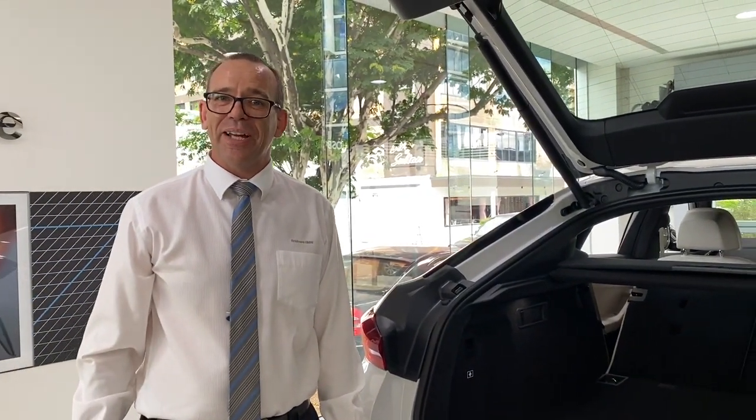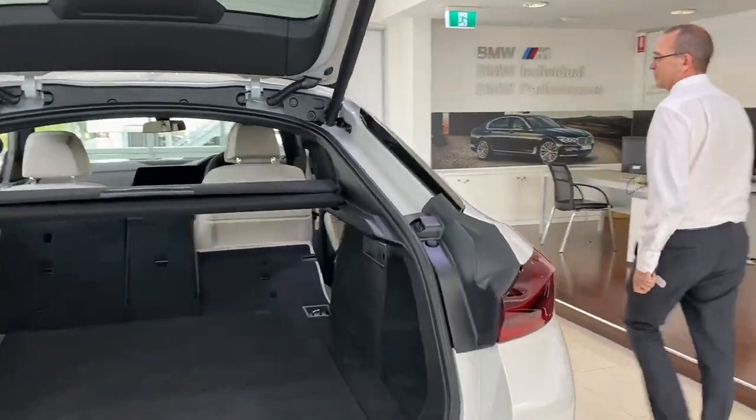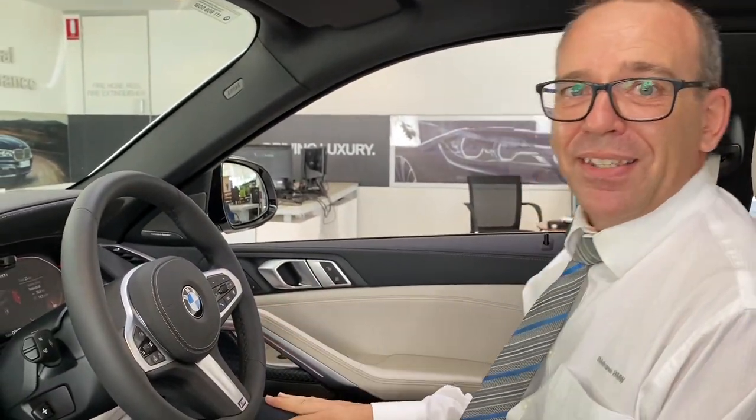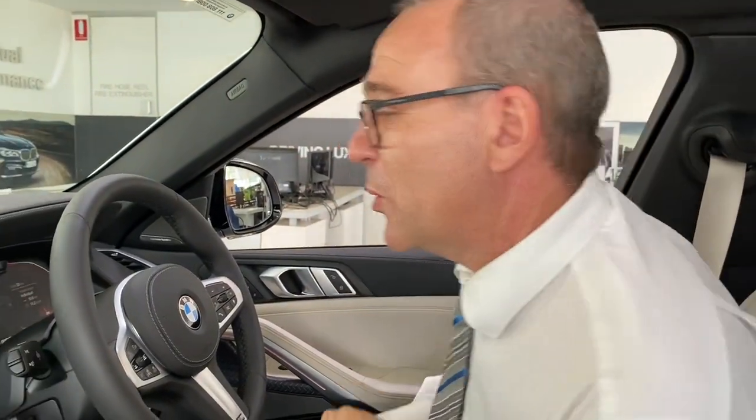Now let's have a look around through the interior. I'd like to introduce you to the cockpit of the new BMW X6, including features like your soft-close doors for your convenience — just gently close your door.